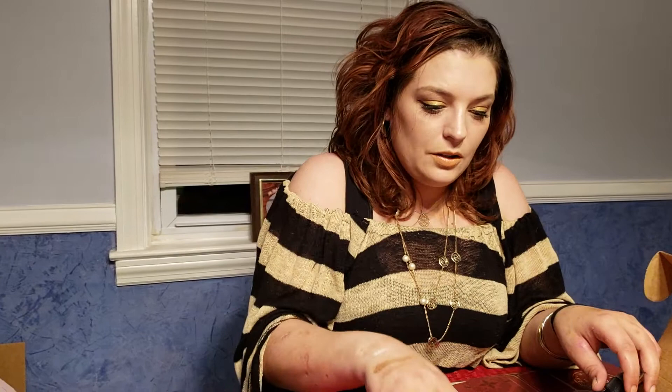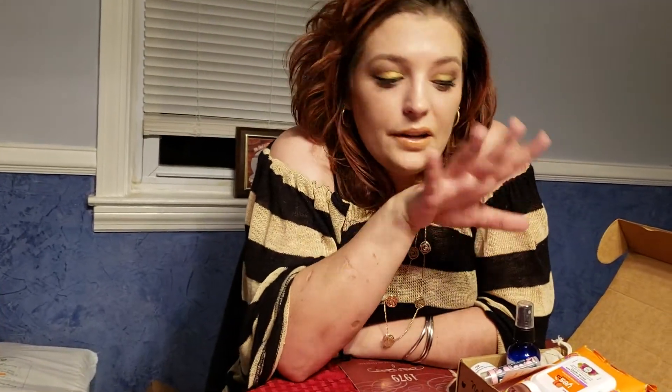That was the Vegan Cuts Beauty Box for the month of April. If you want to get your own Vegan Cuts box — the Snack Box, Makeup Box, or Beauty Box — the link will be down in the description, along with the price of this box. Subscribe to my channel to see future unboxings. Like the video, it means a lot to me, and I'll see you next time, guys. Bye!